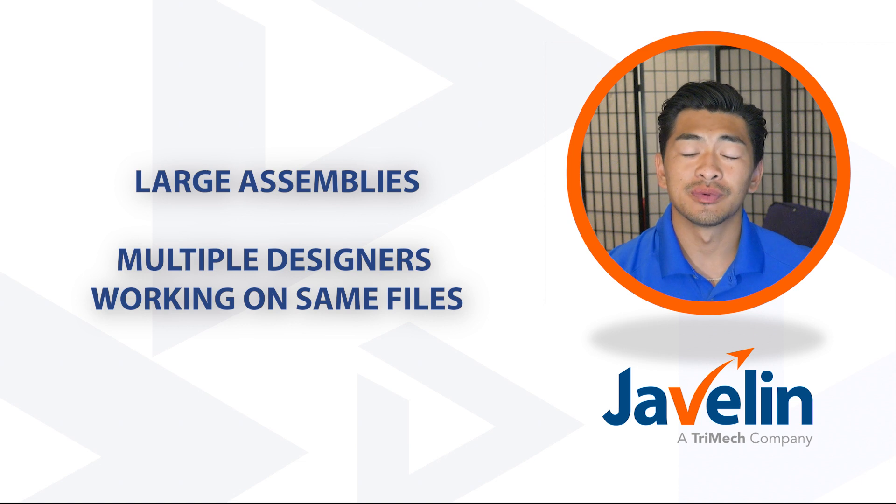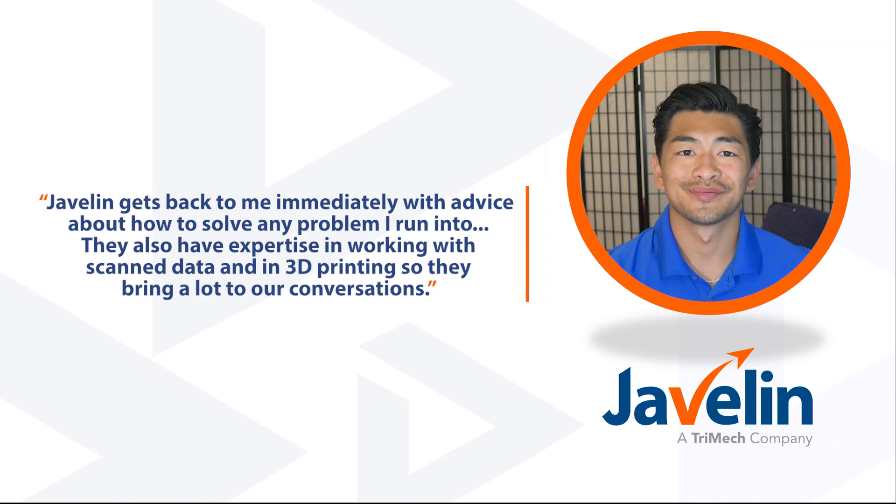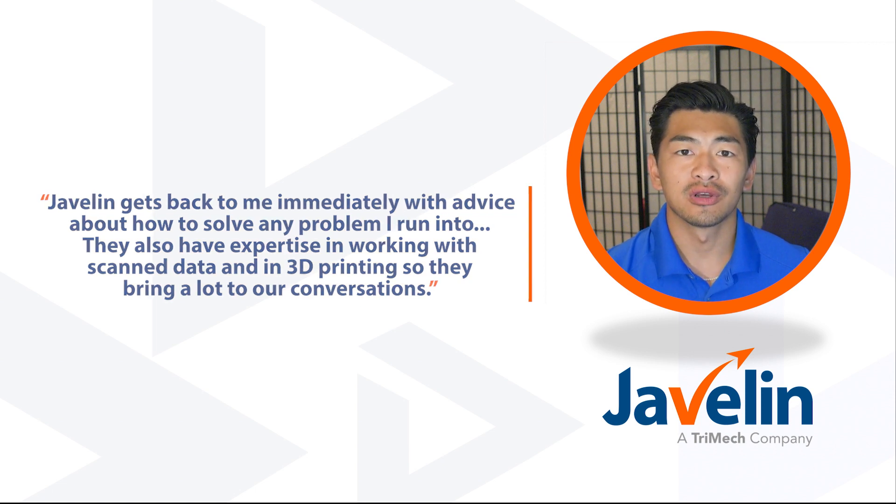Since a bike like the Halo had never been built before, their engineering team trusts SolidWorks to handle large assemblies and allow multiple designers to work on the same file in parallel. Advice on working with large assemblies is one of the ways Raymond has received help from Javelin Technologies. He has been using SolidWorks for many years but occasionally relies on Javelin's depth of expertise. As Raymond said: 'Javelin gets back to me immediately with advice about how to solve any problem I run into. It's convenient for me to visit them in person in downtown Vancouver, and they also have expertise in working with scan data and 3D printing, so they bring a lot to our conversations.'